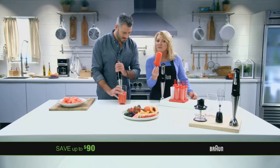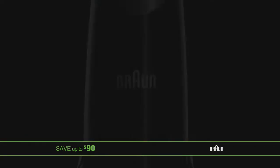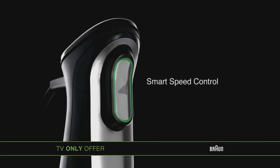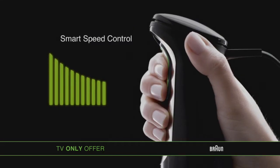The possibilities are endless. The secret is the Multi-Quick 7's unique German-engineered design. It's the only 400-watt hand blender to combine exclusive smart-speed control with patented PowerBell technology, giving you more power the more you squeeze.